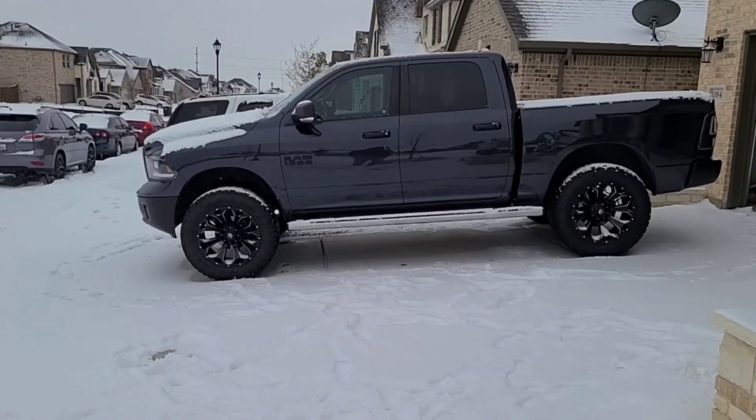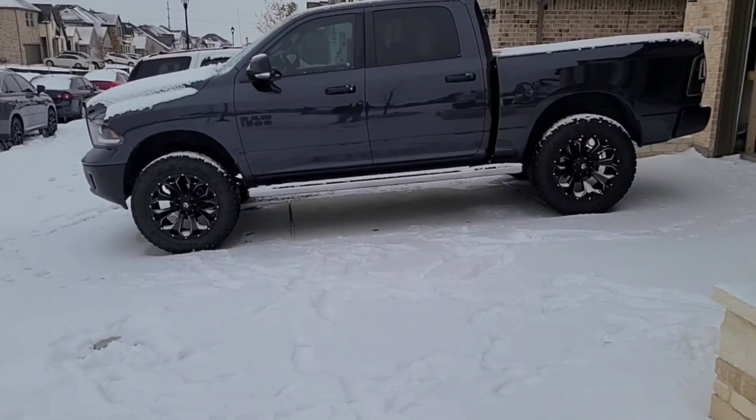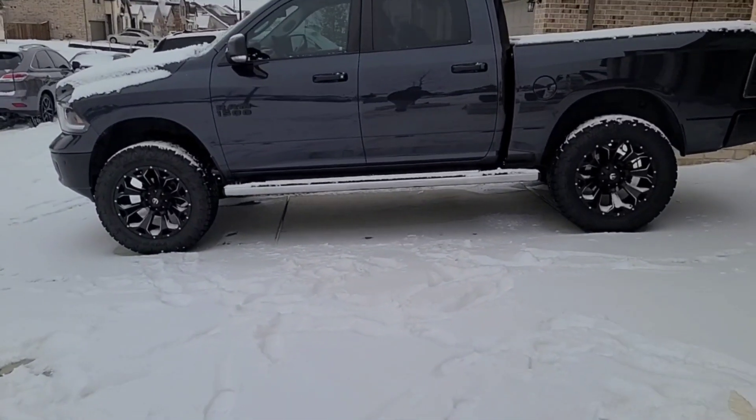Welcome to Spoken Reviews. Today, guys, we're going to do a test of the Toyo Open Country AT3s in some Texas snow.